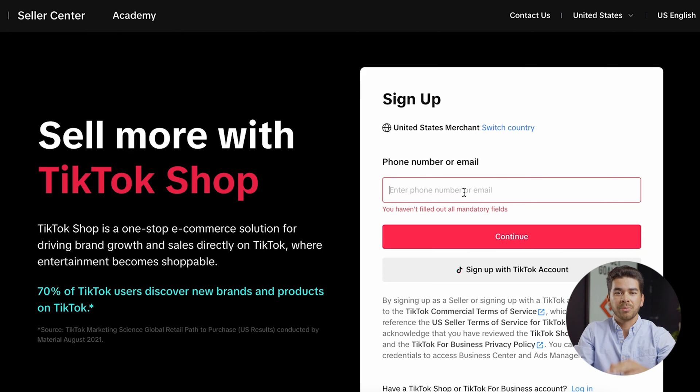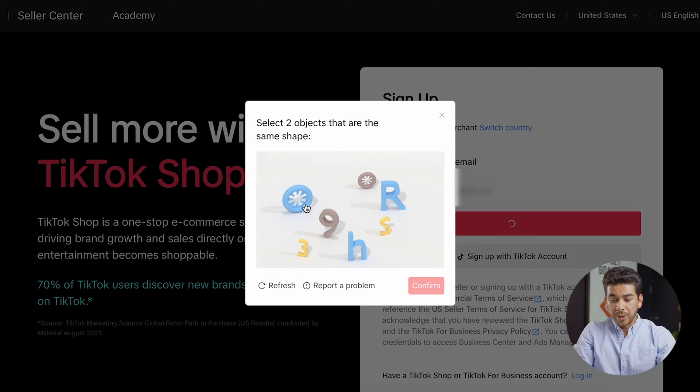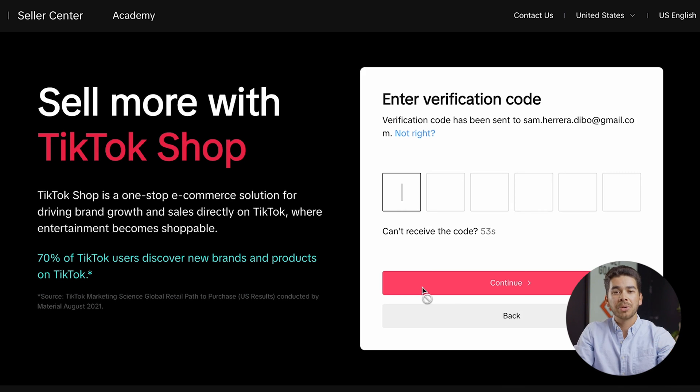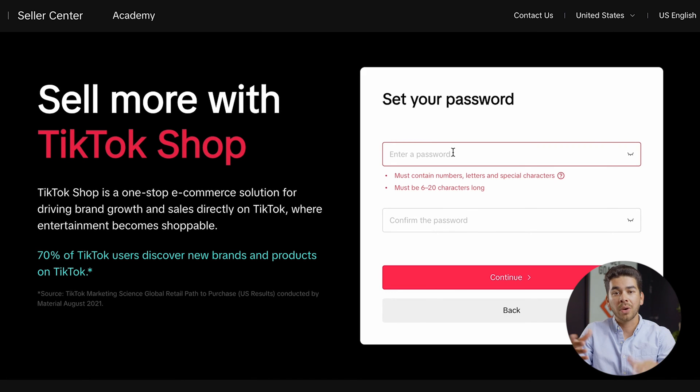The reason you should create a new account is because you can't unlink it from your personal account if you sign in now, but we can always link it later. So create a completely new account and start from scratch. Enter your email and click continue. It'll ask you to complete a puzzle, and once you've finished that, click continue. It will then send a verification number to your email — go ahead and put that number in, set a password, and click continue.